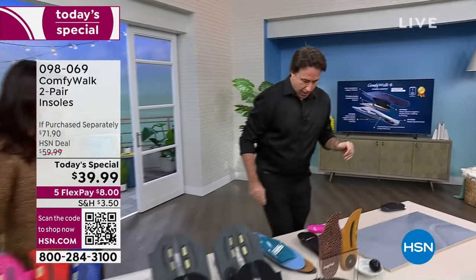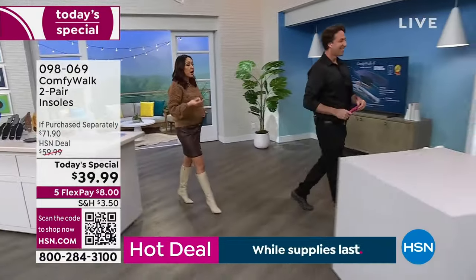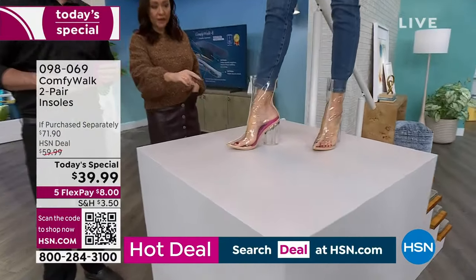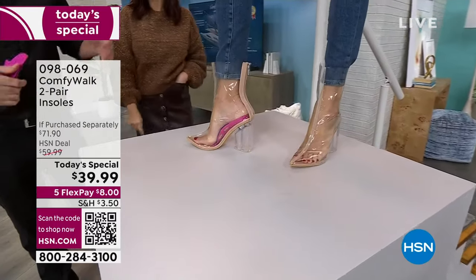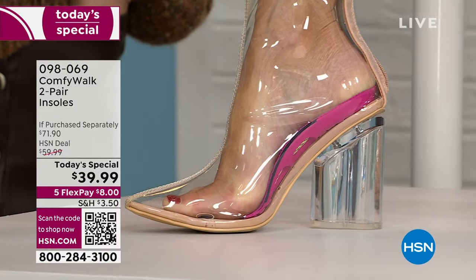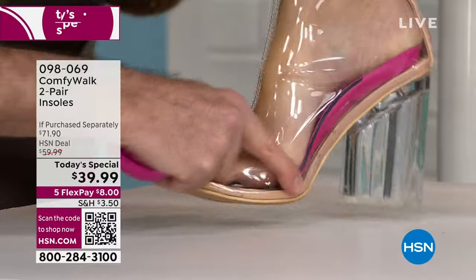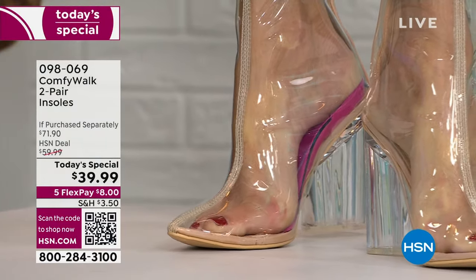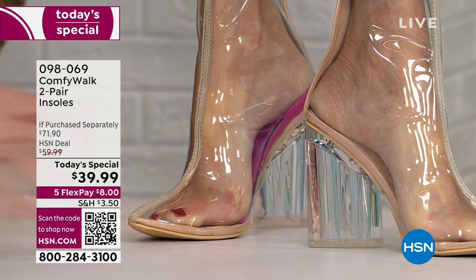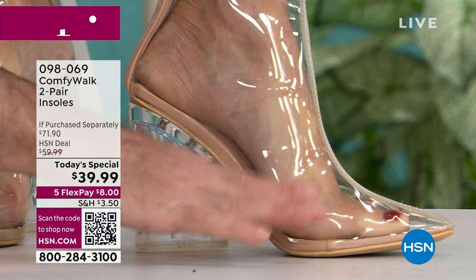We want to see it in a high heel? Andressa — we know her as a beautiful model here at HSN — we specifically had her put on clear high heel shoes on purpose so we could really see what's going on in there. First, let's take a look at the foot with just the regular insole. This is just a regular rubber insole — it's basically nothing. So you could pay $300, $400 for a pair of shoes, but if you don't have the right insole, you don't have that arch support. See how that's off the shoe? That's not giving her the arch support and all the pressure is down at the ball of the foot.